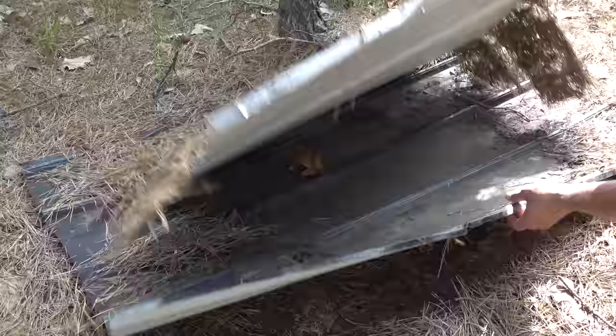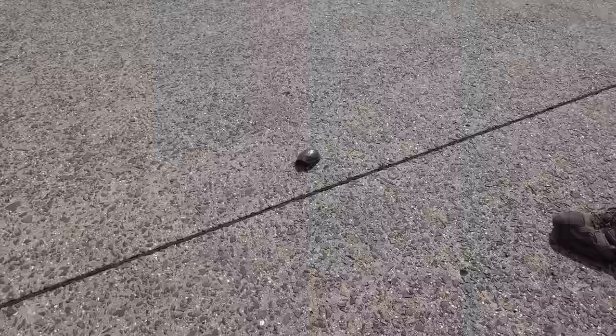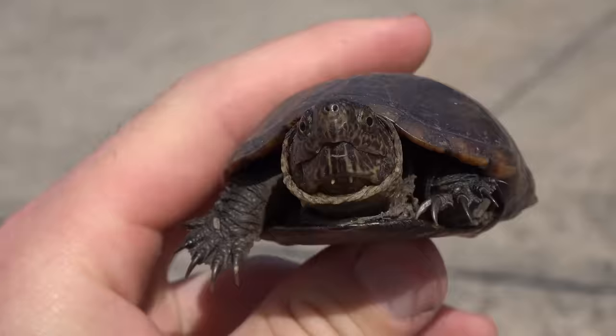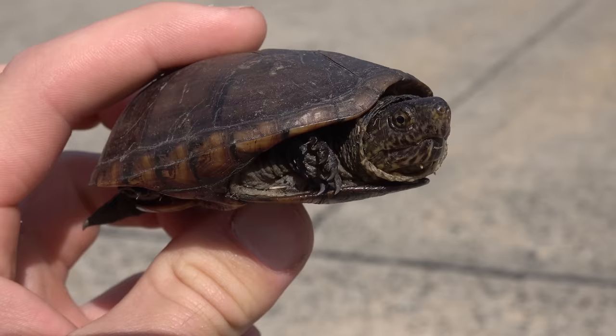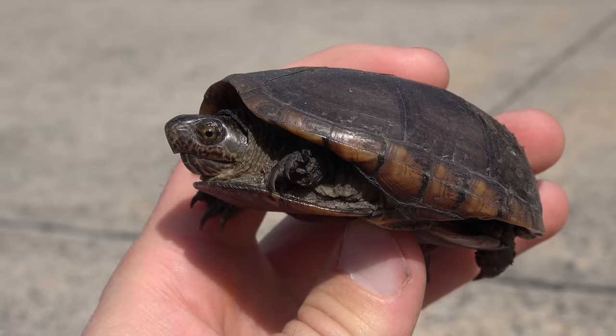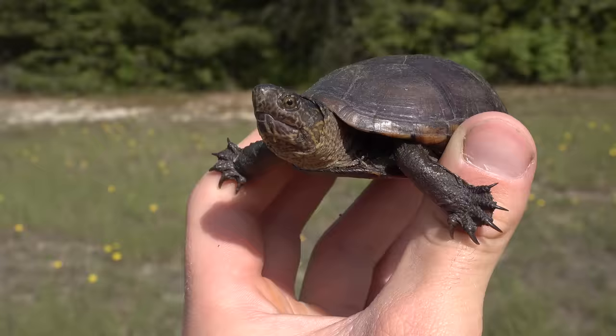This looks pretty good — we could very well have something. Look at that wee little guy — it's not a little guy. Have you seen these guys before? I've never seen a mud turtle. A little road save — we've got an eastern mud turtle, pretty cool. We're gonna make sure he gets to the other side. It's a pretty quiet road so I'm sure he would have been fine, but he'll probably appreciate the help.